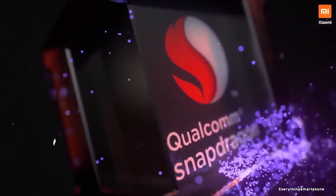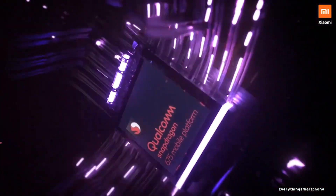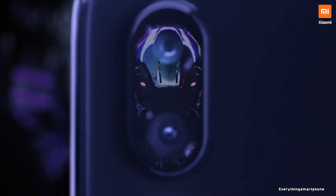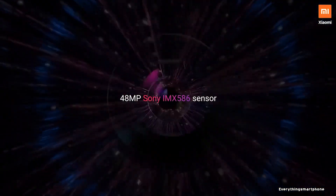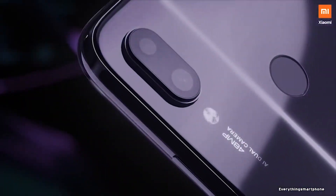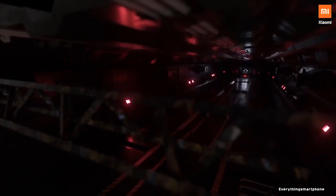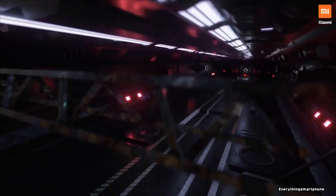The phone supports memory expansion up to 256GB via microSD card. For the main camera, it has a dual camera setup on the back: a 48-megapixel main shooter with f/1.8 aperture and a 5-megapixel depth sensor lens with f/2.4 aperture. On the front, it has a 13-megapixel selfie camera. The Redmi Note 7 Pro operates Android 9 Pie, upgradable to Android 10, with MIUI 11.